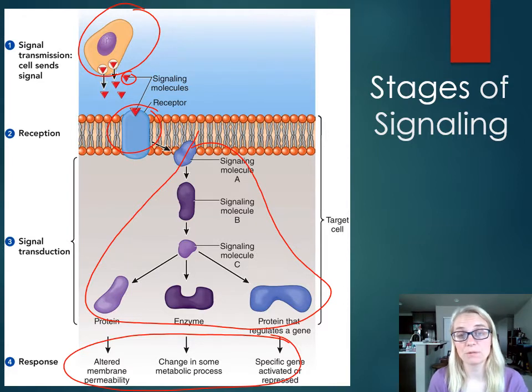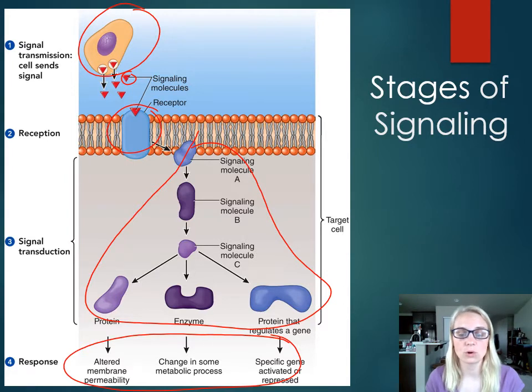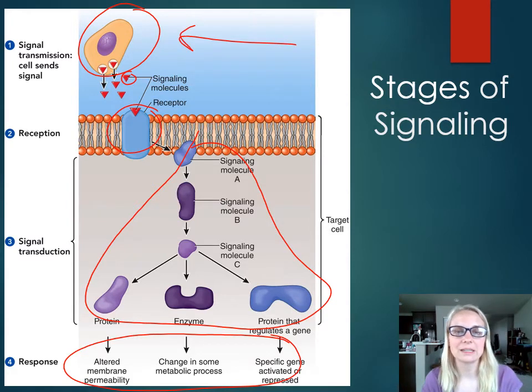We just got done with chapters 12 and 13, where we learned about how genetic information is expressed as proteins during translation. So maybe one of the responses of a signaling molecule binding to the target cell is to express a gene like hemoglobin, insulin, or growth hormone. Those are the four stages, and I'm going to have this slide at the beginning of every one of these stages just to remind us where we are in the process.